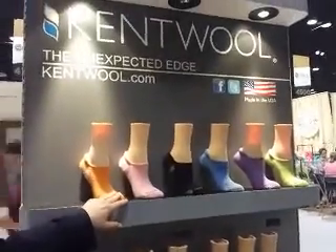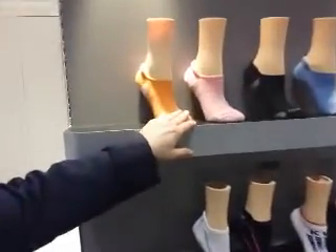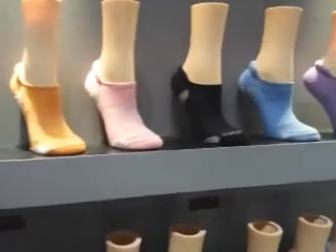We continue to have our bread and butter — the low profile skinnies for the ladies. That is the preferred sock on the LPGA Tour.